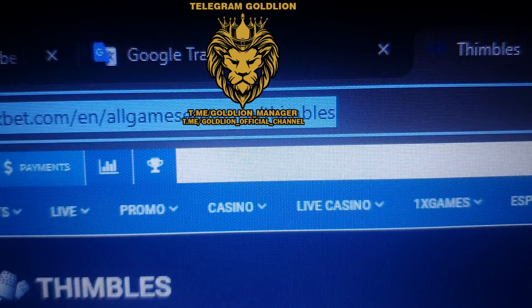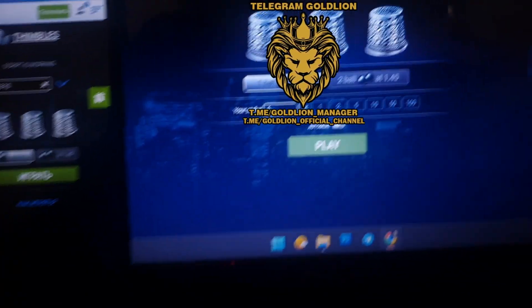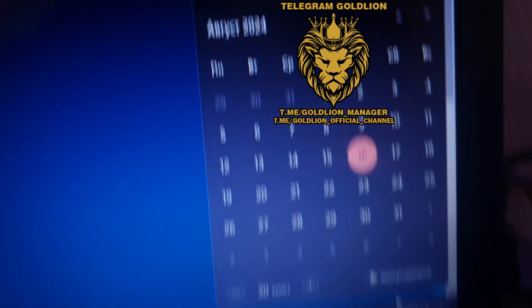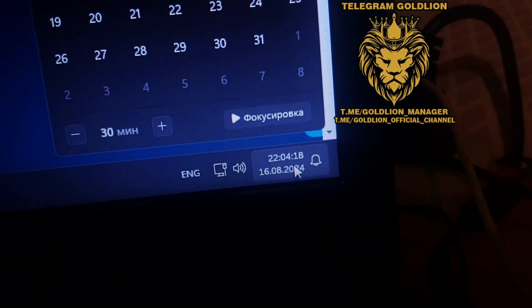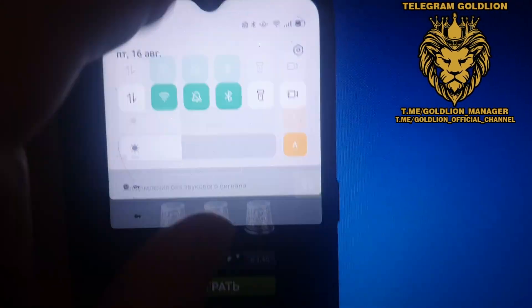Look, it's real. 1xbet.com. All games. Symbols. It's real. Refresh the page guys. Fresh date and fresh time. August 24. It's real. Look, it's real at the time. Look, fresh date and fresh time.